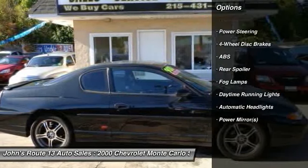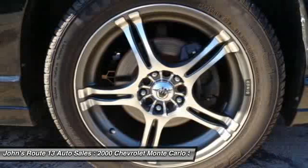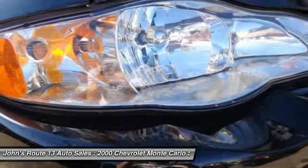Adjustable steering wheel, power steering, keyless entry, aluminum wheels, four-wheel disc brakes, cruise control, floor mats, rear defrost.